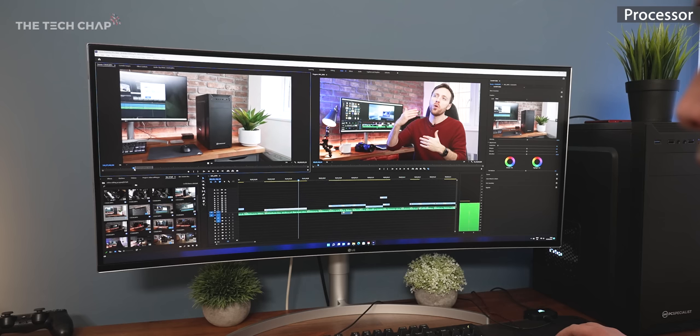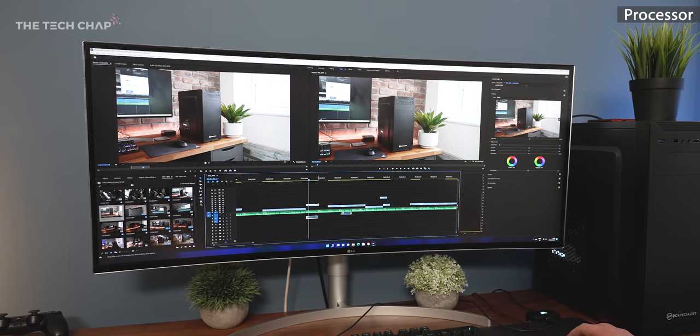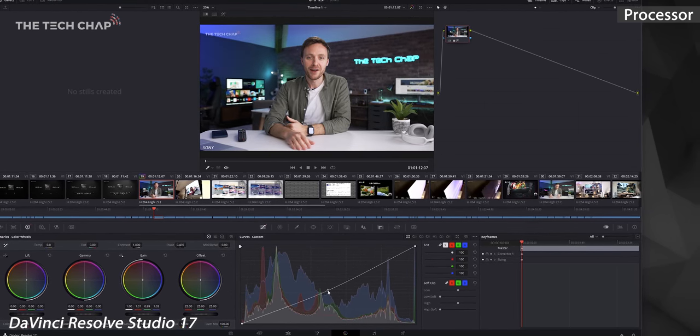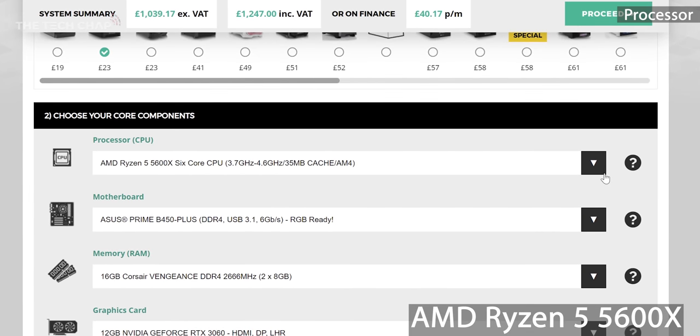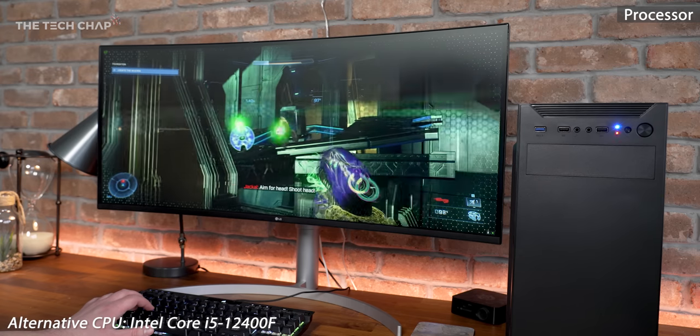We've got our graphics card, but what about the processor? If you have a slow CPU, you're still going to get stuttering and rubbish performance on your edit. It's all about balance and not bottlenecking one component over the other. Generally when it comes to editing, core count — the number of cores — is slightly more important than their speeds. For 4K editing, I reckon a 6-core 12-thread CPU should be your starting point, and apps like Premiere Pro and DaVinci can utilize the extra virtual cores as well. For my money, the AMD Ryzen 5600X is one of the best value chips for editing and gaming right now.